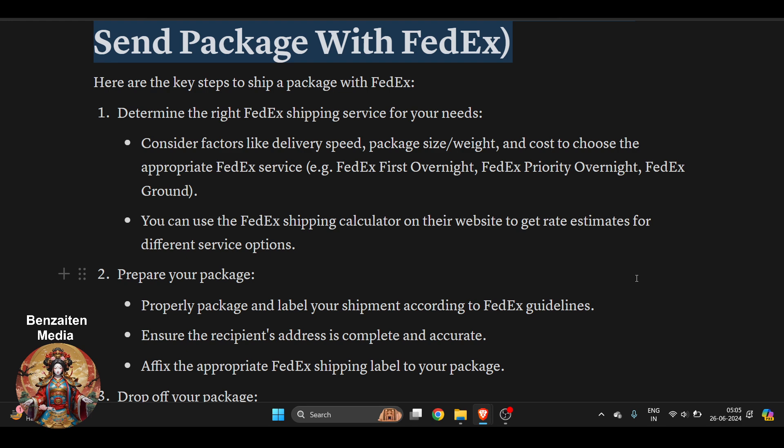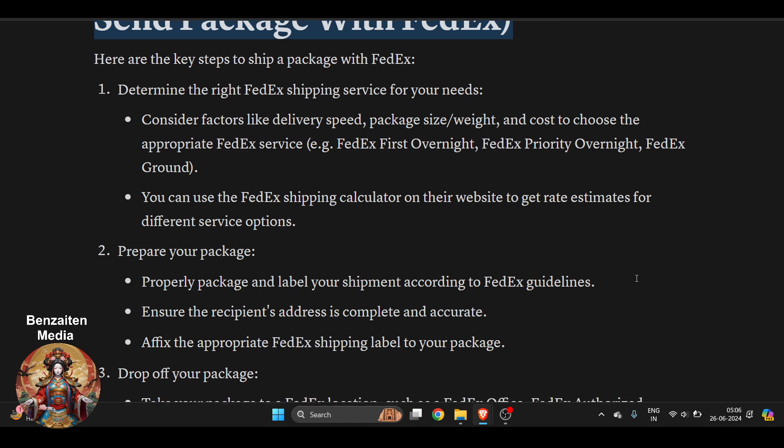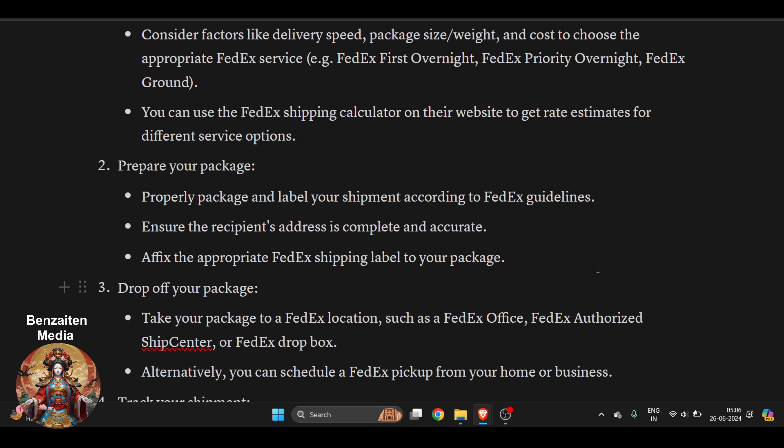First of all, there are very important small details that determine the right FedEx shipping service you need. Consider factors like delivery speed. FedEx First Overnight is a good option, FedEx Priority Overnight is a really good one as well. The speed and accuracy are much better, but of course they are going to charge you more.